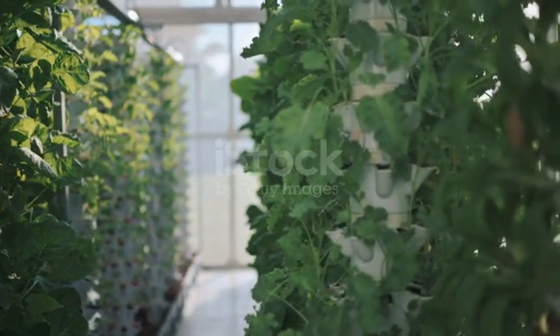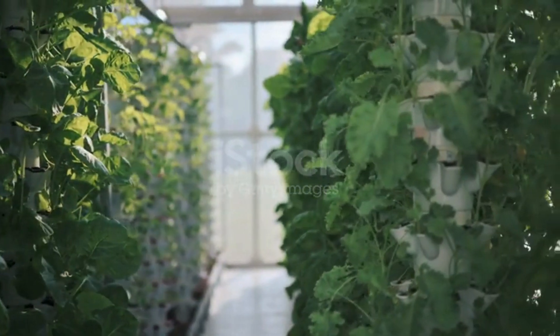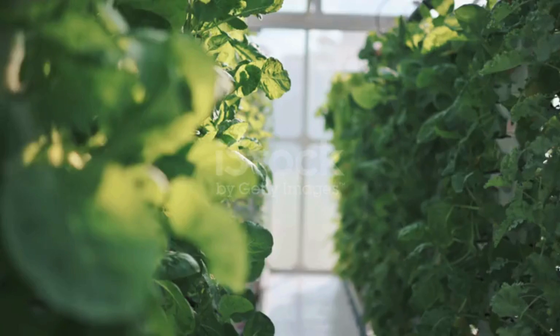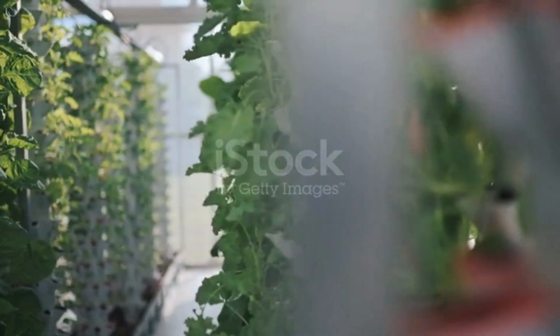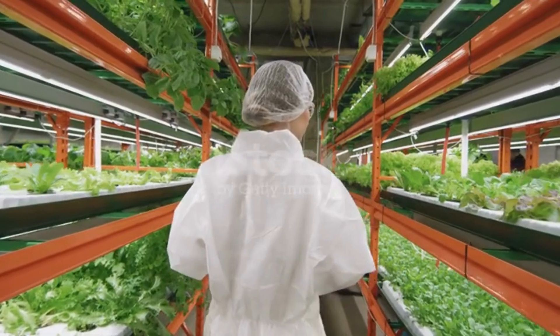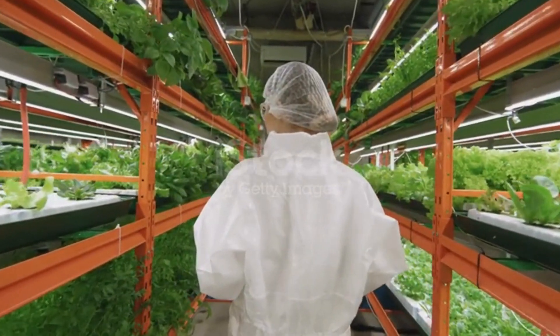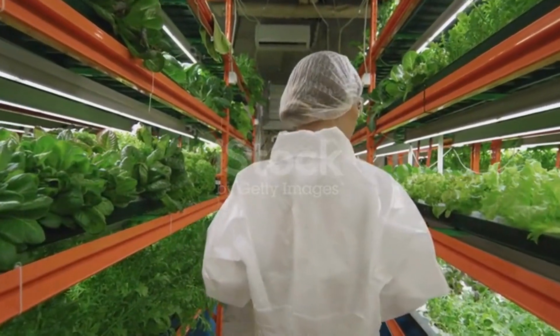But hydroponics isn't just about the numbers — it's also about the people. By providing access to fresh, healthy produce, hydroponic farms can have a profound impact on local communities, particularly in areas where access to nutritious food is limited. And as consumers become more aware of the environmental and social implications of their food choices, hydroponics is poised to play a major role in shaping the future of agriculture.